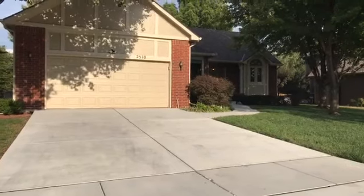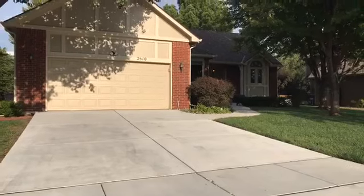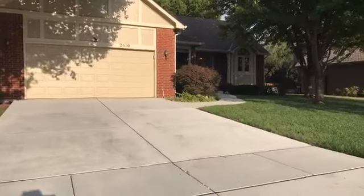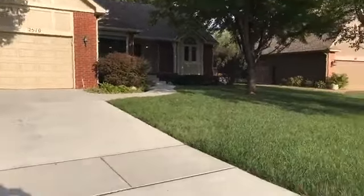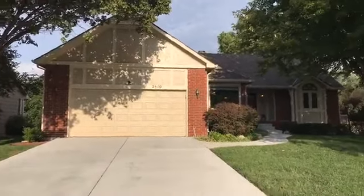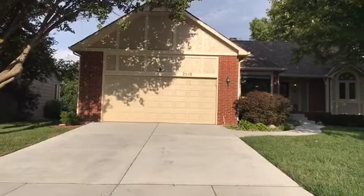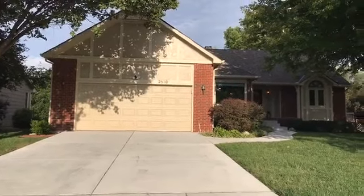Hey guys, this is Kristen Williams with Granite Key Leasing and Management, and we are standing here on a gorgeous day in Wichita, Kansas, in one of the most coveted neighborhoods in the city.